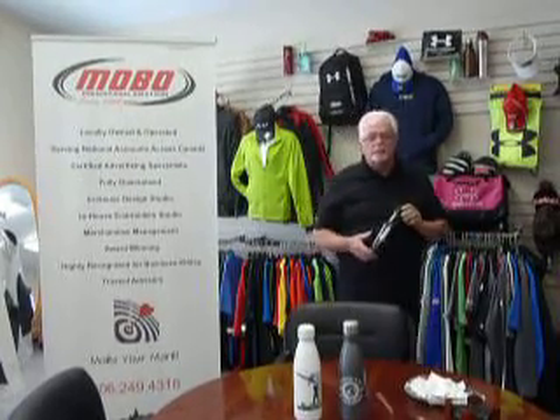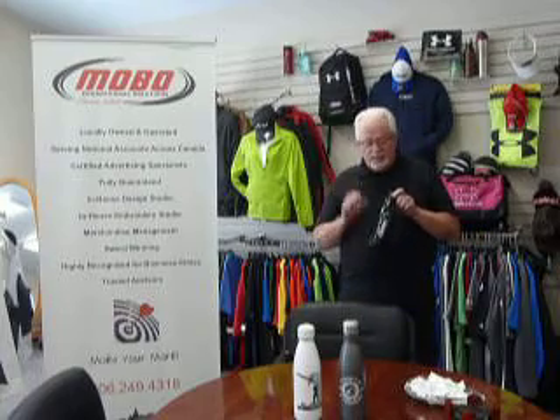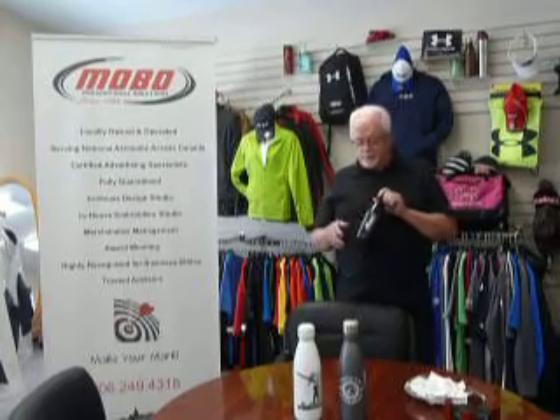Hi, Bob from MOBO again. Just want to take a minute and introduce you to our Rocket stainless steel water bottle. It's a double walled bottle, which is important because it keeps the condensation off the outside. It's got a copper insulated liner — really important. Keeps your cold cold for 24 hours, keeps your hot hot for 12. It's got a screw-on lid that's leak proof.